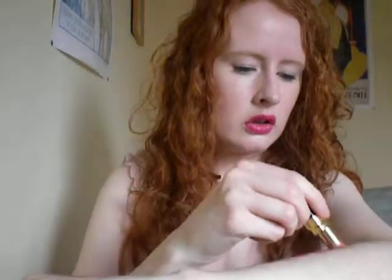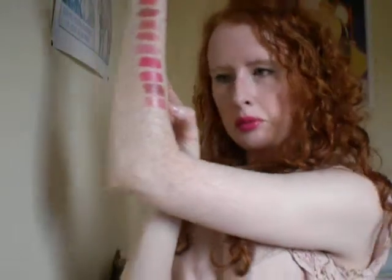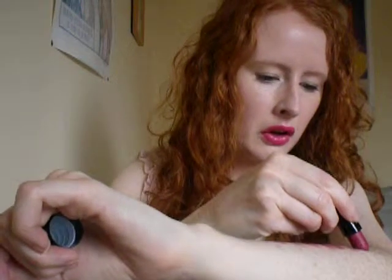Then we've got Chanel's Rouge Coco Shine 54 Boy, which definitely is a sheer. That's Boy here. Then I've got Soap and Glory's lipstick in Paw Paw, and as you can see it's got the little SG marked on the bullet, which is really cute. That's it down there — Paw Paw.